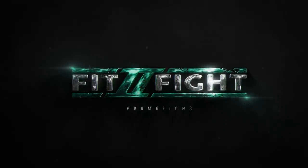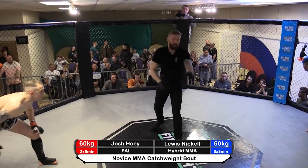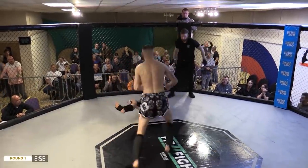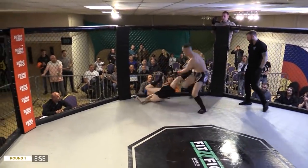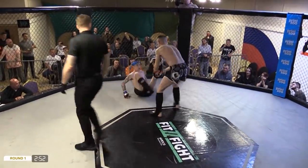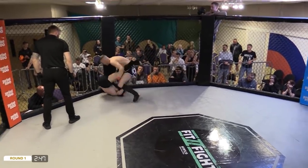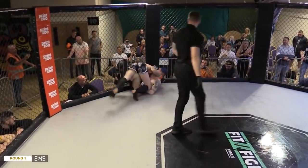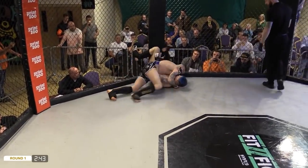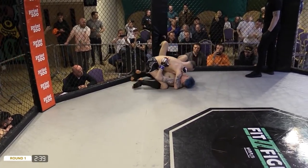This is going to be a good fight guys, so stay clued to your TVs or your screens, wherever you're watching it from and enjoy. Whoa! Very fast start to the fight there. That was a super impressive teap, straight to the face. Lewis needs to start calming down and just realising he's in a fight here and start working.